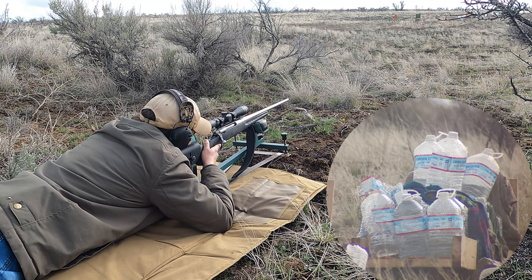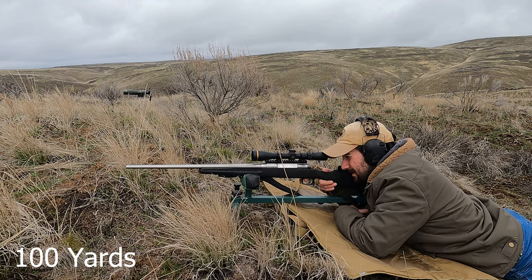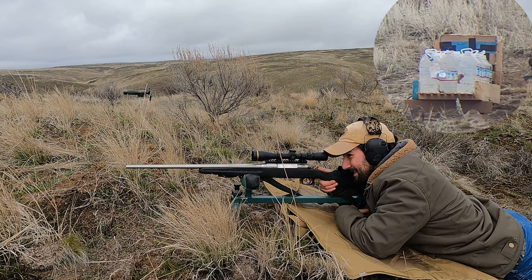Pretty good shot. How are you feeling today about these 156 grainers? Oh, I'm feeling pretty good. Kind of a crazy shape to them, huh? Yeah, they look a little wonky. Norma actually advertises these as a moose hunting round. We'll see about that.